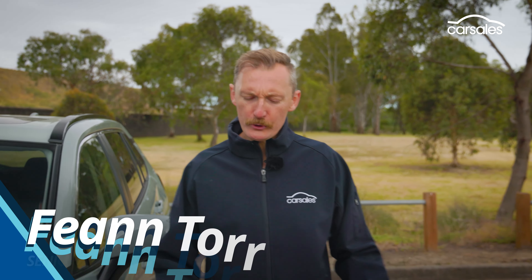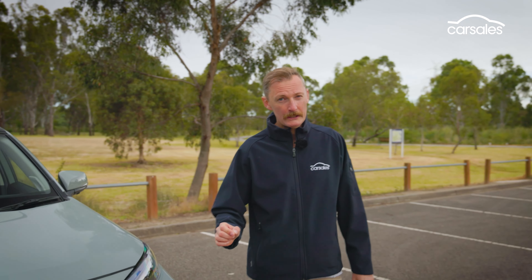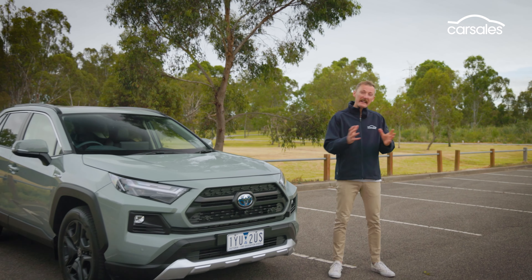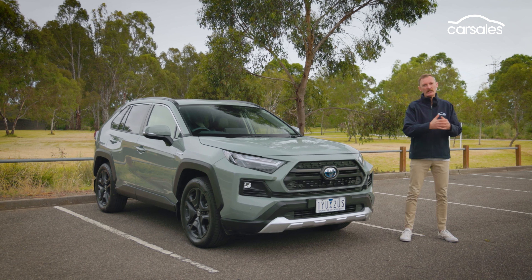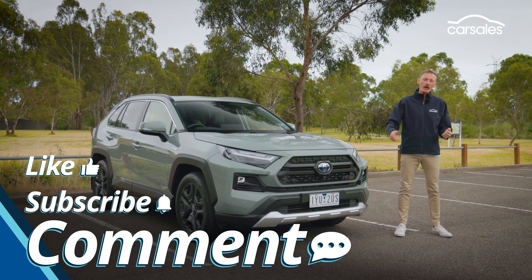Is the Toyota RAV4 Hybrid truly the best mid-size SUV in the world? It's certainly the most popular, but this popularity has been a blessing and a curse with insane customer delivery times. Worth the wait? Let me know what you think in the comments below.